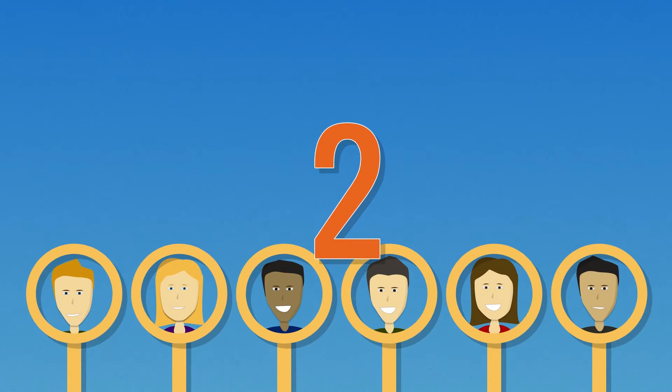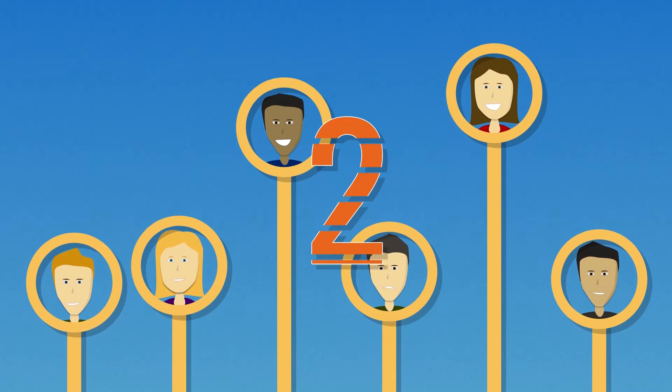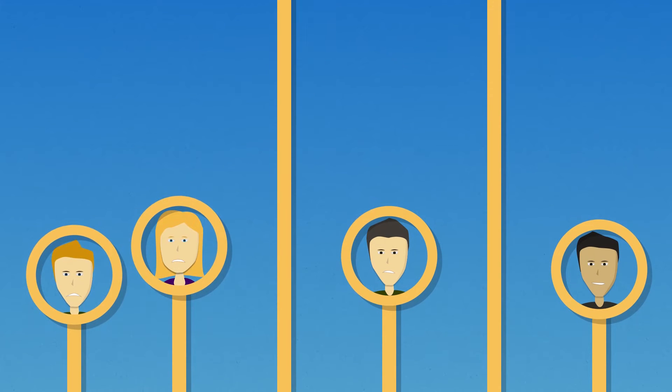Second, most don't keep employees engaged. As employees fall behind and realize they can't win, they disengage, losing motivation because they can never catch up.